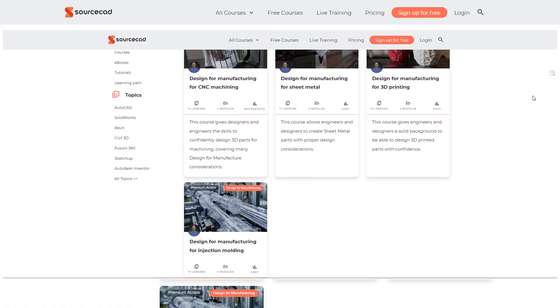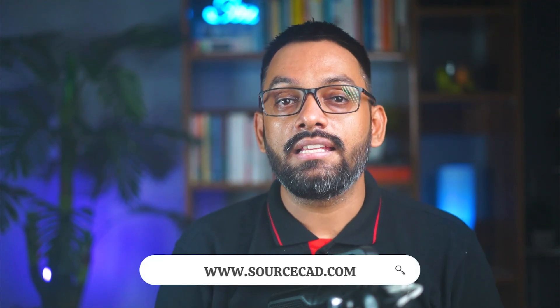We cover all of these DFM principles extensively in our DFM series of courses on SourceCAD.com. The link is available in the description.